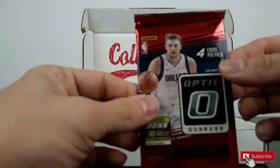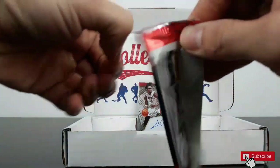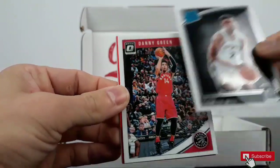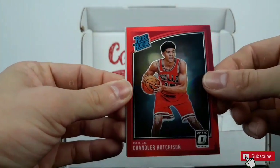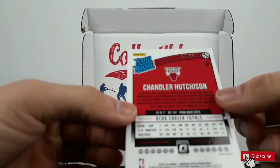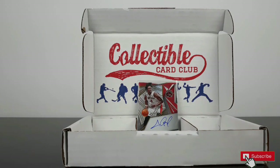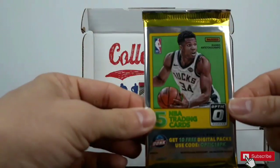And Ty Jerome. Here, Luka. One has messed up. It is a rated rookie, beautiful, numbered at 99, 5 of 99, and Brandon Ingram.